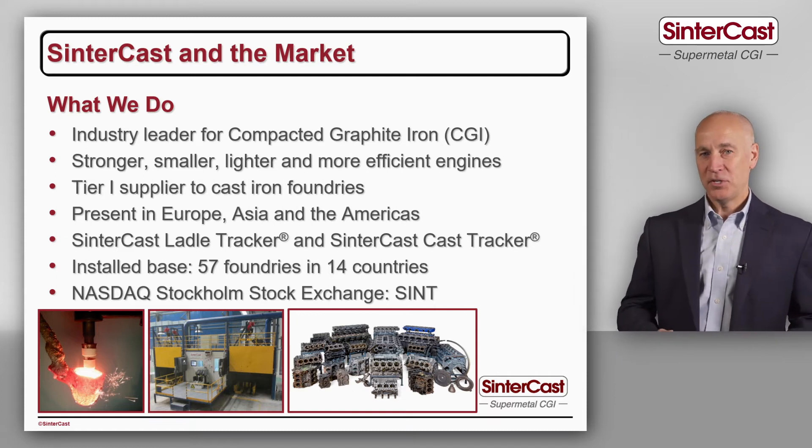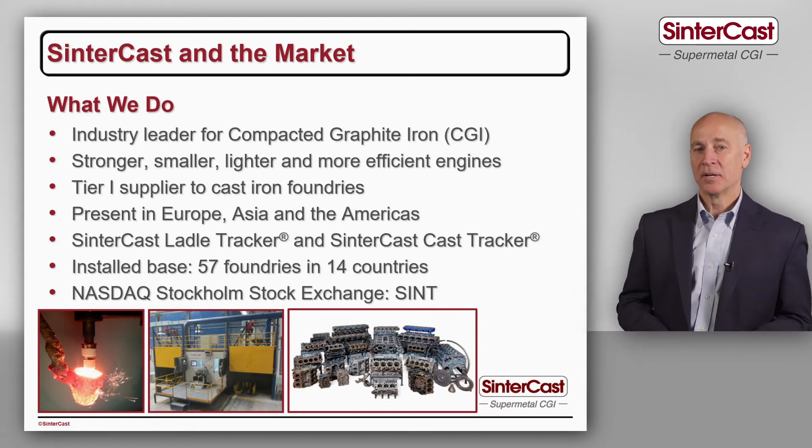We grew up with CGI and it's still the biggest part of our business, but in the last few years we've also used our experience with foundry process control and precision measurement to develop new technologies for tracking and traceability, and we'll talk about those in the eighth and ninth videos in this series.